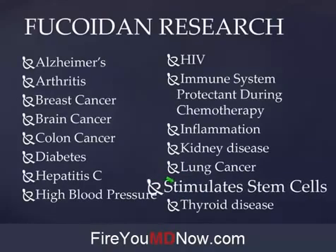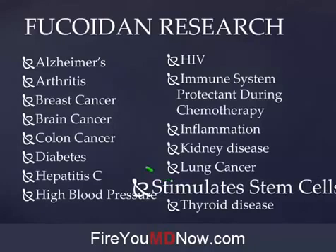Fucoidan stimulates stem cell production — this is a big deal. I've met people through Yolanda and Raymond who had cancer, and all they did was Z Radical, the Yongevity product that has Fucoidan in it. Before Escape was acquired by Yongevity, all they did was Z Radical — no Healthy Start Pack, no selenium, no diet change — and they recovered from their cancer diagnosis.